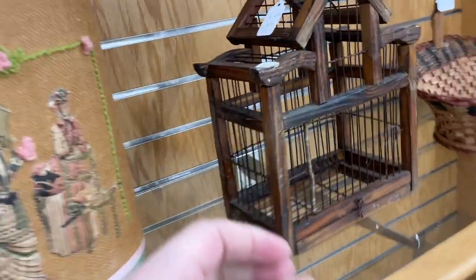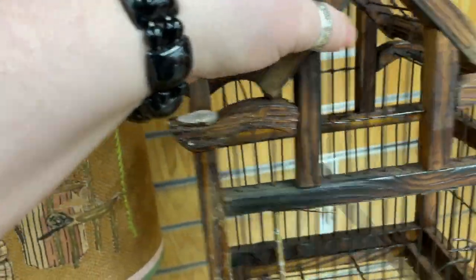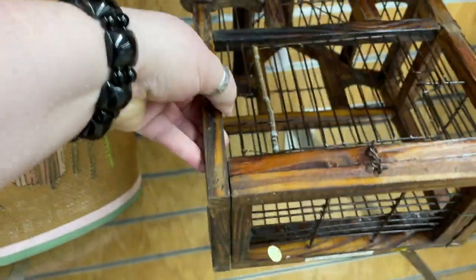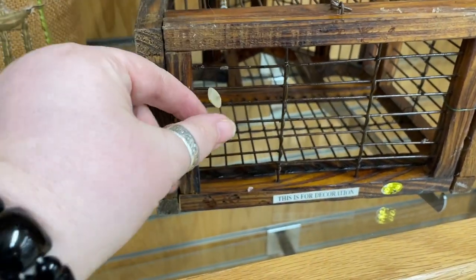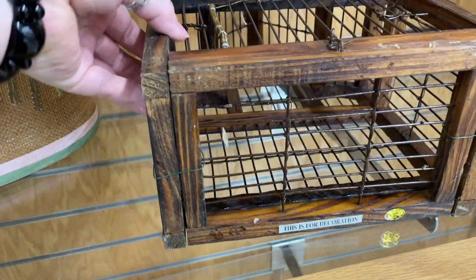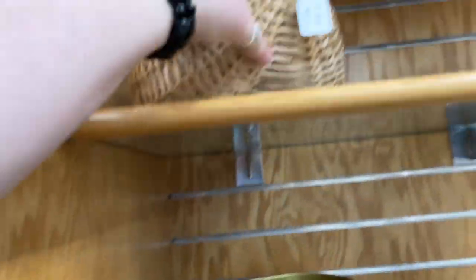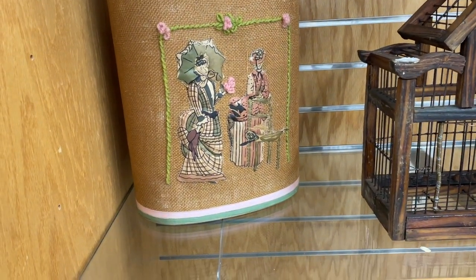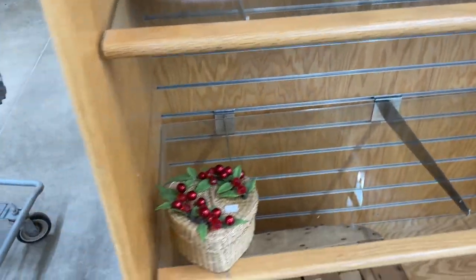I spotted this little birdhouse. I liked the way it was constructed, and they had $5 on it. But when I turned it up it looked like just a little decorative made-in-China piece, missing things and not in great condition, so I passed on that. Up here I saw a little buttocks-shaped basket — a little egg collector — and a wastebasket that had a really nice vintage look.